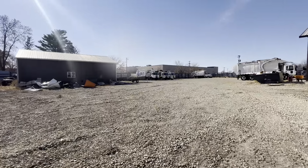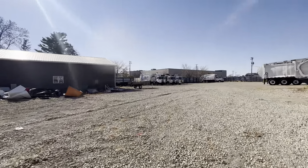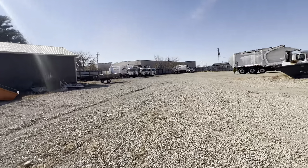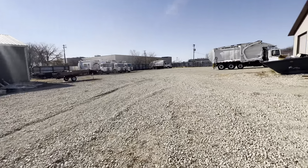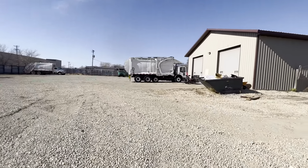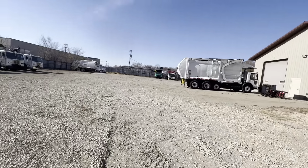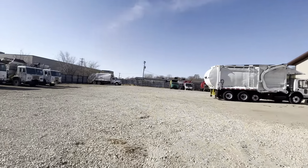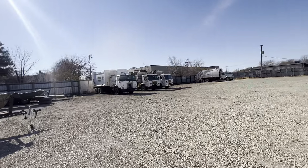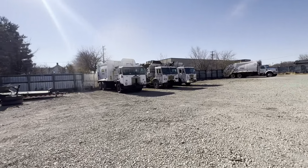Then we have a whole slew of garbage trucks over here. If you need a garbage truck, we have them. We have a nice front loader — might be going to Pennsylvania this week.